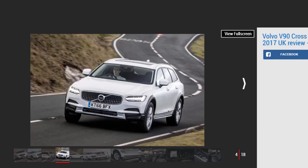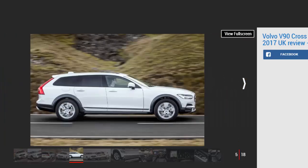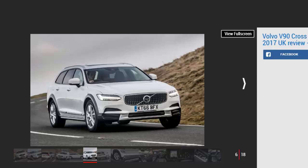Volvo is continuing its long line of jacked-up, off-road ready estates with the new V90 Cross-Country, and it's doing so in style. The Cross-Country, or XC, badge is now 20 years old, and while Volvo didn't necessarily invent the jacked-up estate, it was certainly one of the pioneers of the format. The V90 now sits above the V60 and V40 in Volvo's V range, all three cars having a Cross-Country version.